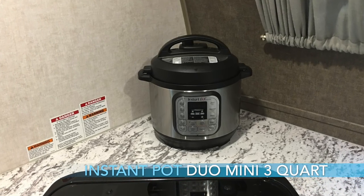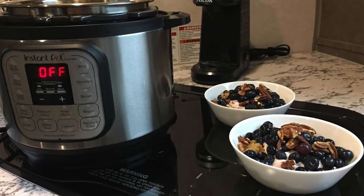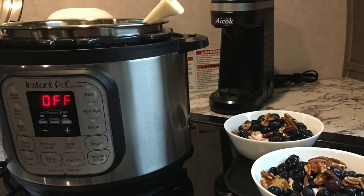Number five is the Instant Duo Pot Mini three quart. The Instant Pots are really good. We've used one for quite a while traveling — ideal for an R-Pod and RV. The three quart is ideal if you have just a couple of people and you're in a smaller unit like an R-Pod. It's not very big, so you can just put it on your counter, and when you're not using it, it doesn't take up much space.